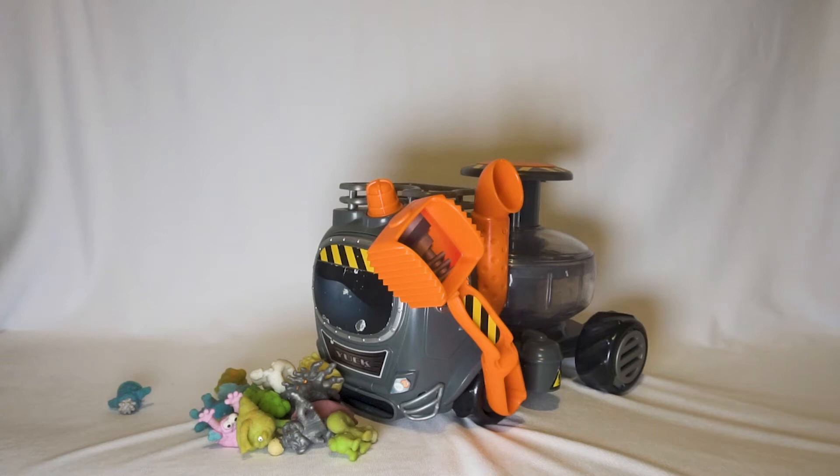Hi friends! It's time to catch those supergloss Fungus Amungus with the Yak truck.